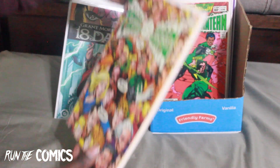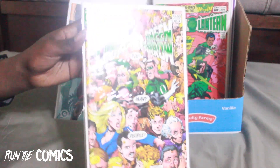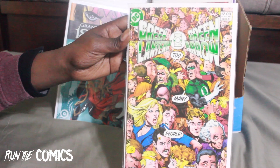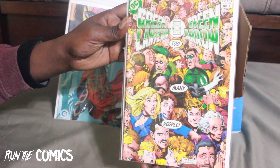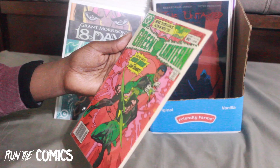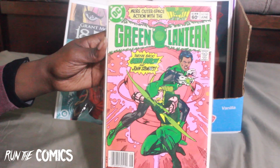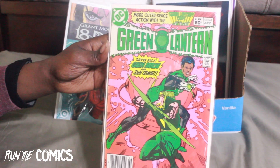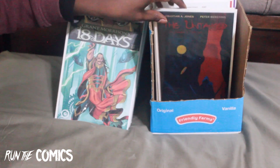We have Green Lantern/Green Arrow #3 — I think it was a six or seven-part series, I have one through three. Really cool with Black Canary. And back to Green Lantern — Green Lantern #165, actually found at my non-eBay online spot, really dope, featuring Jon Stewart and Green Arrow.